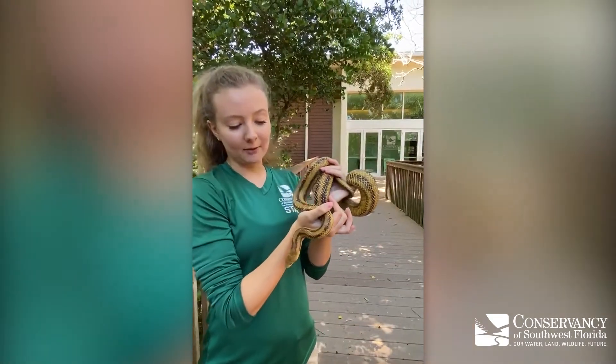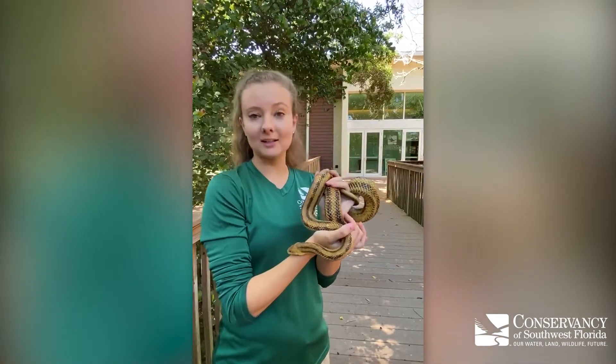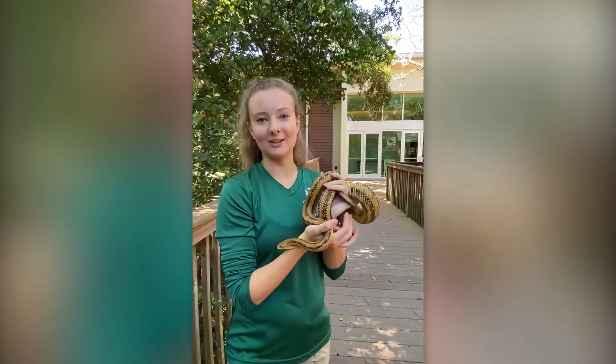They get to be about five to six feet in length and they eat things like rodents including mice, rats, and even small birds. When we open back up, come check him out at the Conservancy.